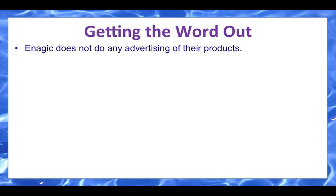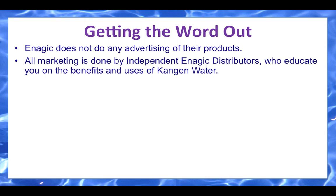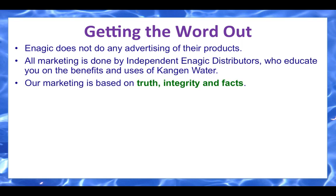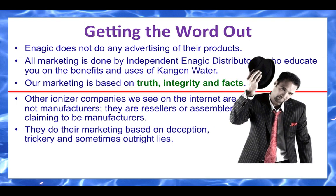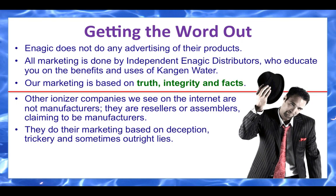Getting the word out — Enagic does not do any advertising of their products. All marketing is done by independent Enagic distributors who educate you on the benefits and uses of Kangen water. Our marketing is based on truth, integrity, and facts. Other ionizer companies we see on the internet are not manufacturers. They are resellers or assemblers claiming to be manufacturers. They do their marketing based on deception, trickery, and sometimes outright lies.